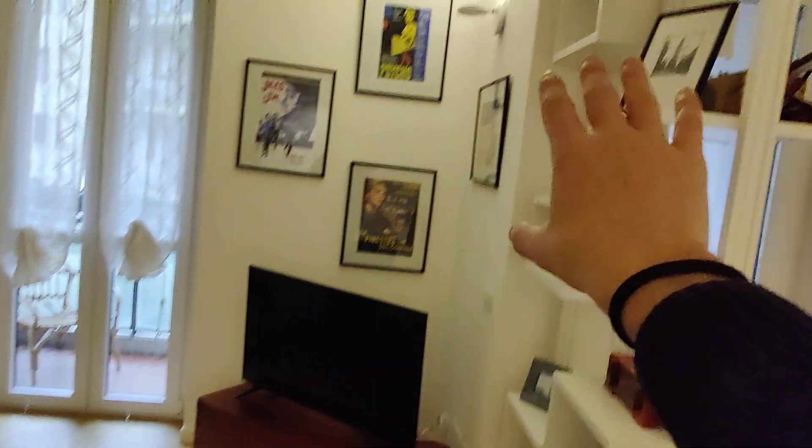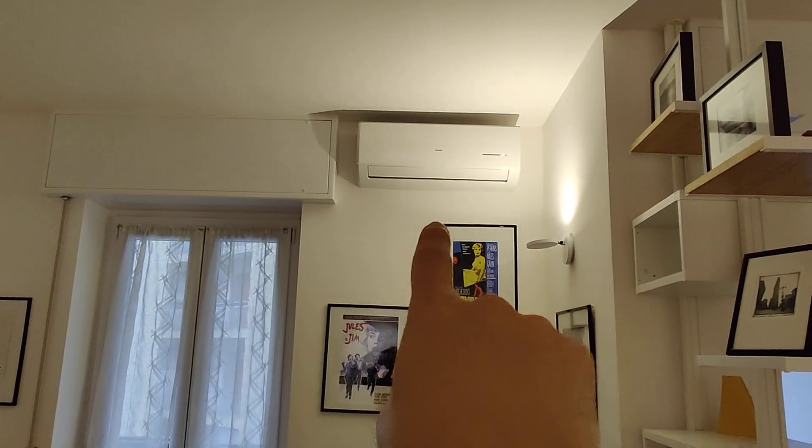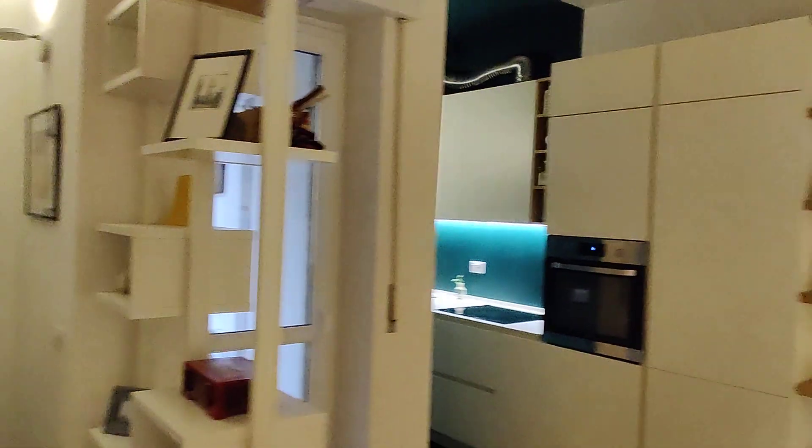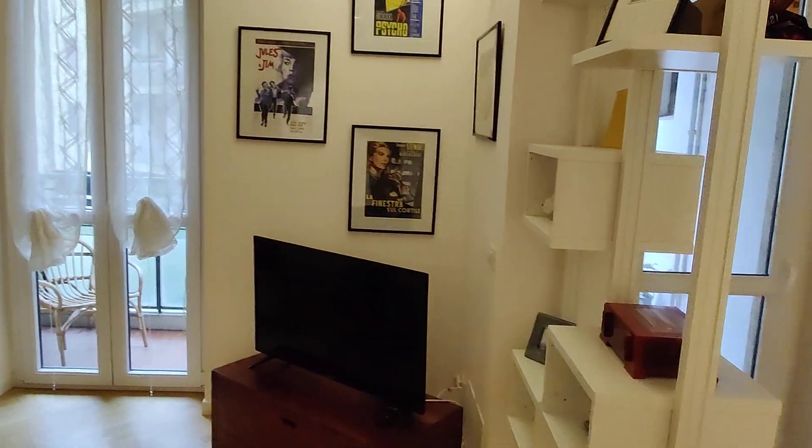We have a TV there, a bookshelf right here, and another bookshelf there. We have air conditioning — one unit here and one in the bedroom. And before the kitchen we actually have the balcony, so let's see that one.